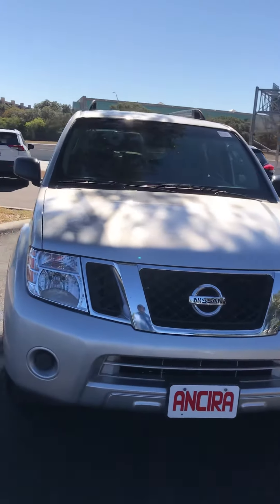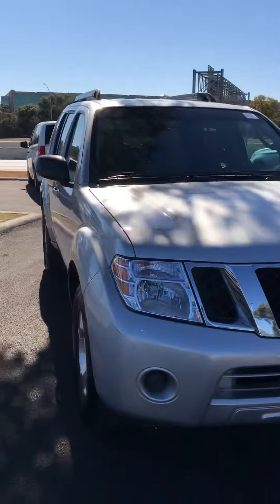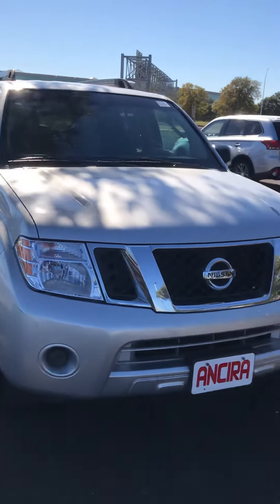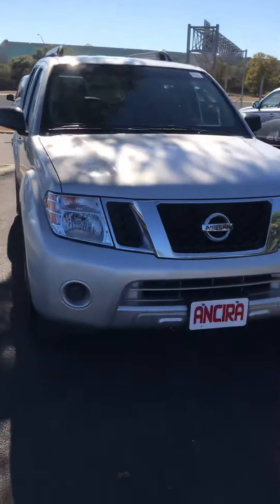Hi Louis, this is Mark McNeely over at Anseer Nissan. Good afternoon. Just wanted to take a quick video walk around of the 2011 Nissan Pathfinder that we currently have on our lot.